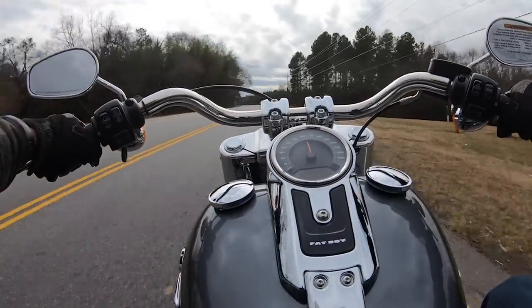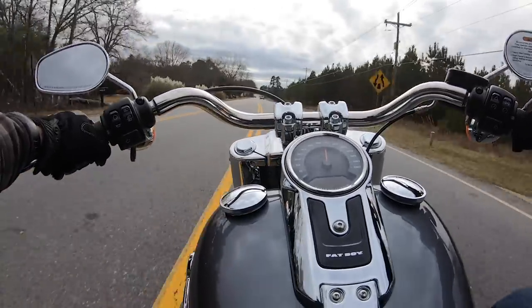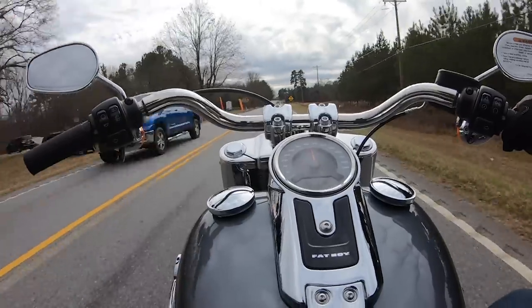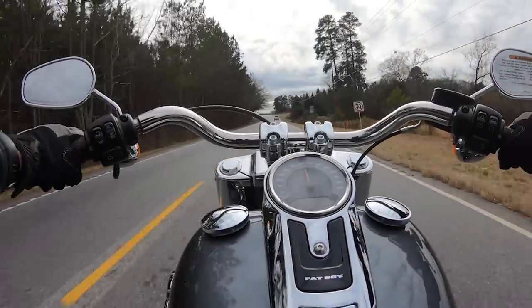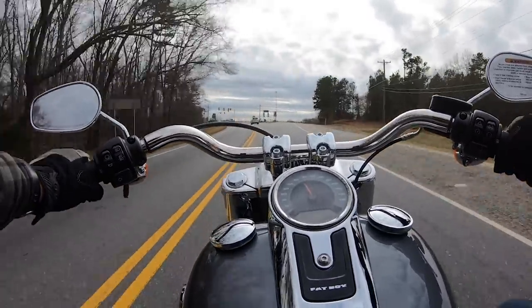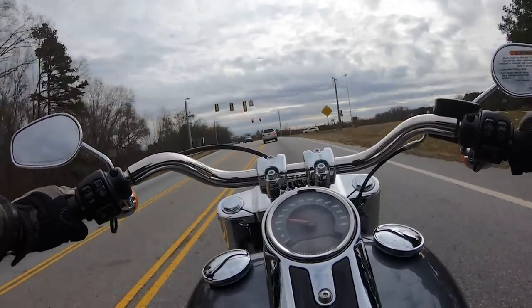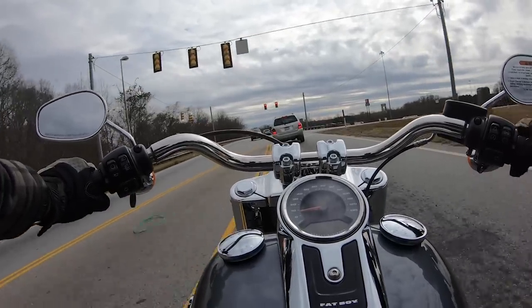Now if we're talking a stock Fat Boy versus the Heritage I reviewed — the bars, the air ride suspension, the fat spoke wheels — obviously the Heritage wins there. I'm also a little paranoid about this GoPro recording. I did a test ride earlier and it didn't record — the battery wasn't dead, the memory card wasn't full, and I definitely hit record, so I don't know what happened there, but it made me a little paranoid.